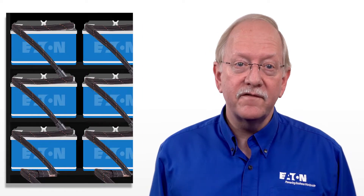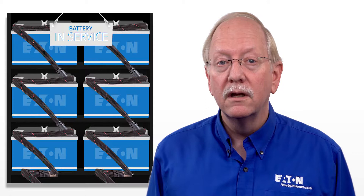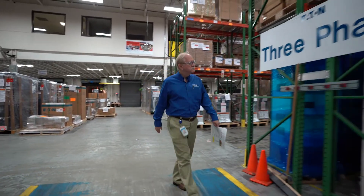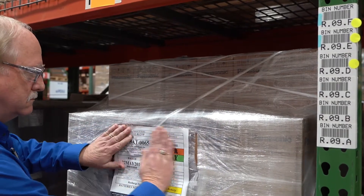On the other hand, service life simply refers to the phase of the battery's life when it is installed in an operating UPS. Assuming recharge procedures are followed, a battery's shelf life does not impact service life performance or warranty.